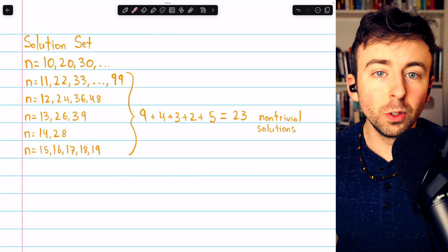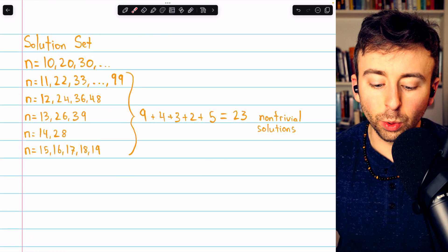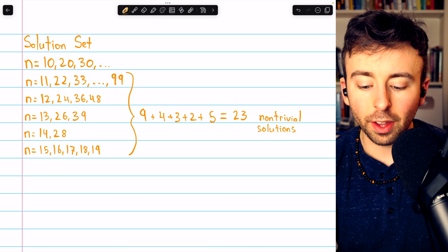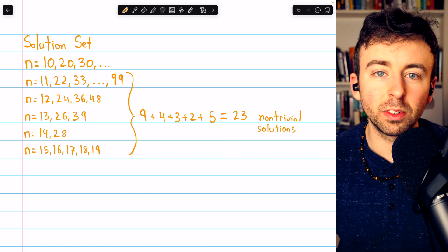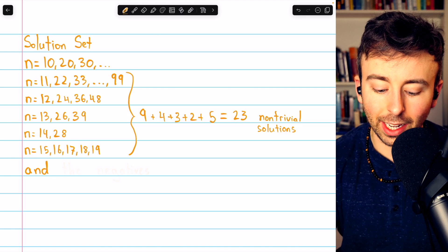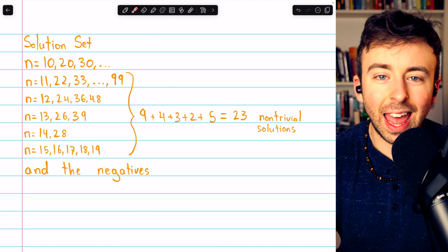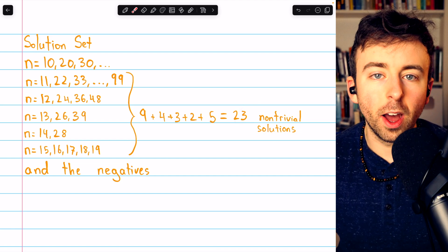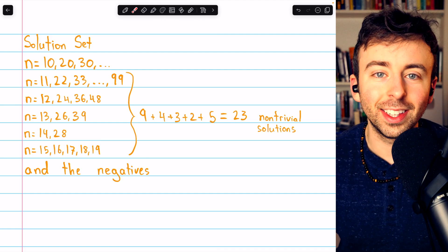Finally, we have our solution set: all multiples of 10, and all the solutions in the a equals 1 case, a equals 2, 3, 4, 5, 6, 7, 8, and 9. We could also include all the negatives of these numbers, because negatives don't affect divisibility. If we're counting just the positives and considering the multiples of 10 as trivial solutions, there are 23 non-trivial solutions, or 46 if we count the negatives.